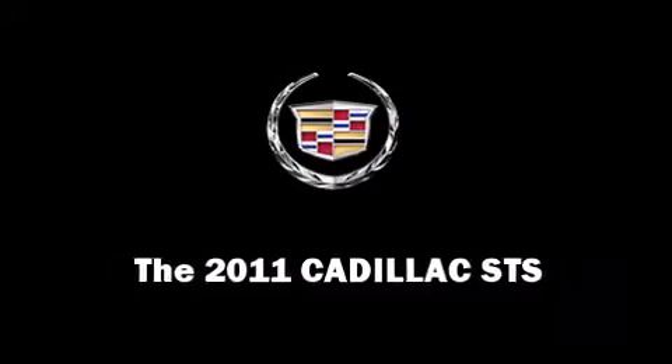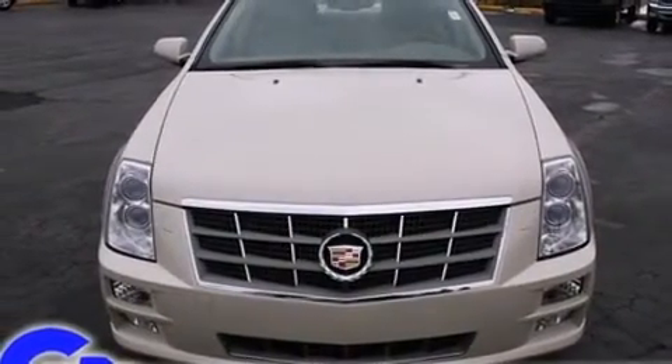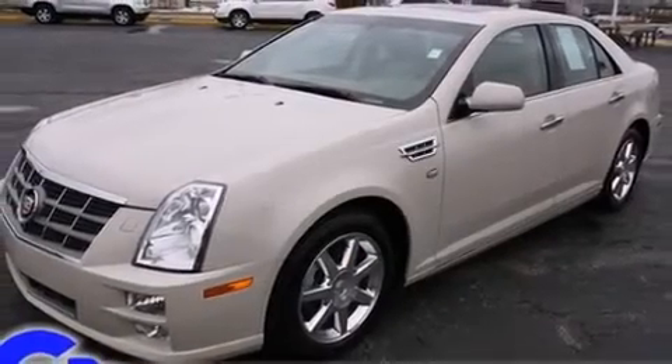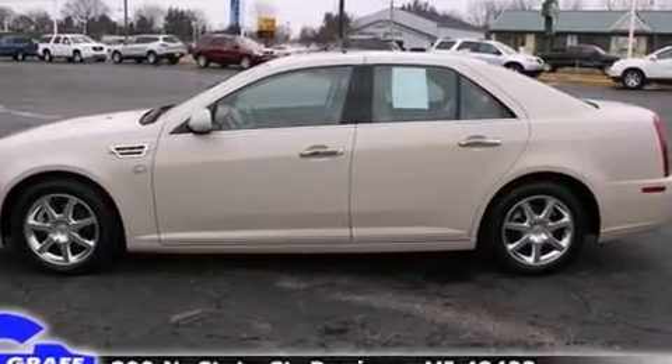With fewer than 25,000 miles on the odometer, this four-door sedan prioritizes comfort, safety and convenience. A 3.6-liter V6 engine pairs with a sophisticated six-speed automatic transmission, providing a smooth and predictable driving experience.